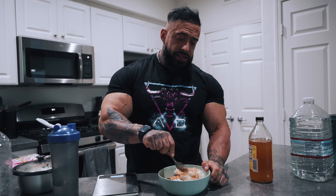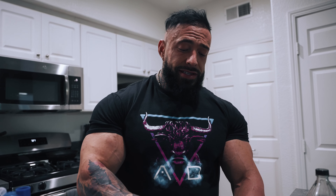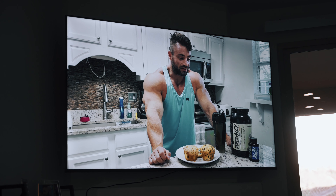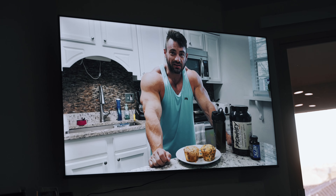Nothing fancy — salmon, rice, some spices. Then one more meal and time to sleep. Usually you can eat a lot more leading into the next show because my body is just burning through everything.